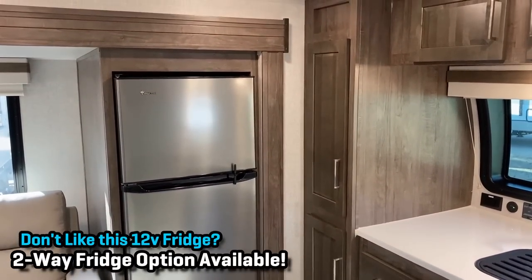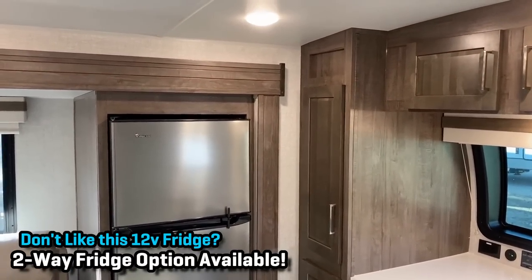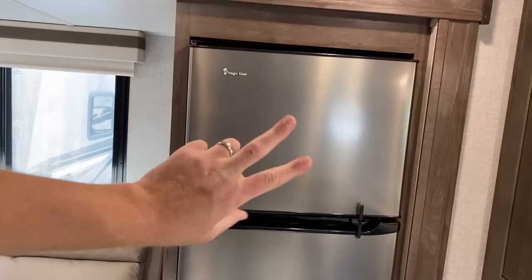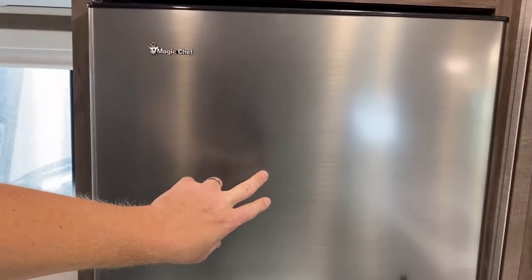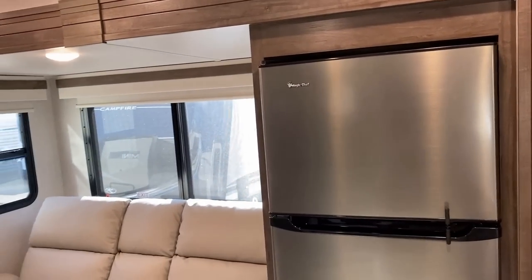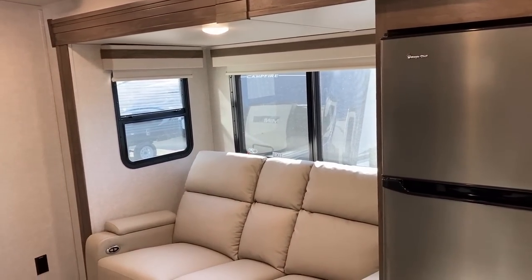So there are multiple outlets in this RV that, if you're in a parking lot or untethered with no park power and no generator, can still operate. I blew some people's minds last year when I was recording this RV and told them: before you ever open this refrigerator, always make sure you knock — just in case there's a salad dressing in there.